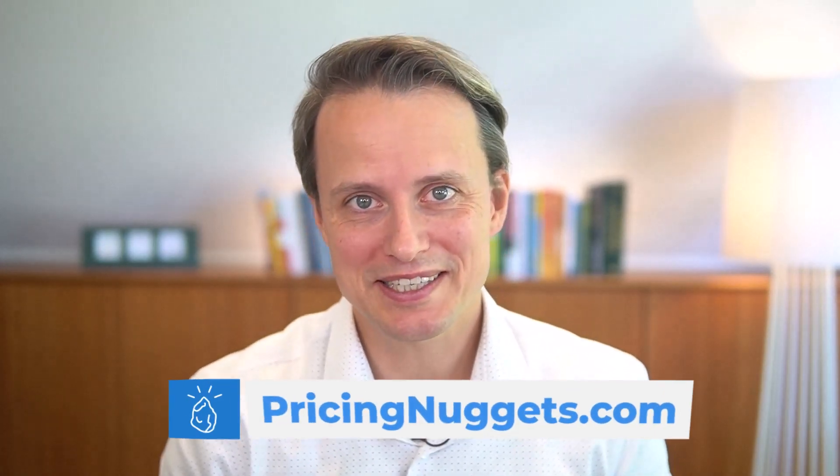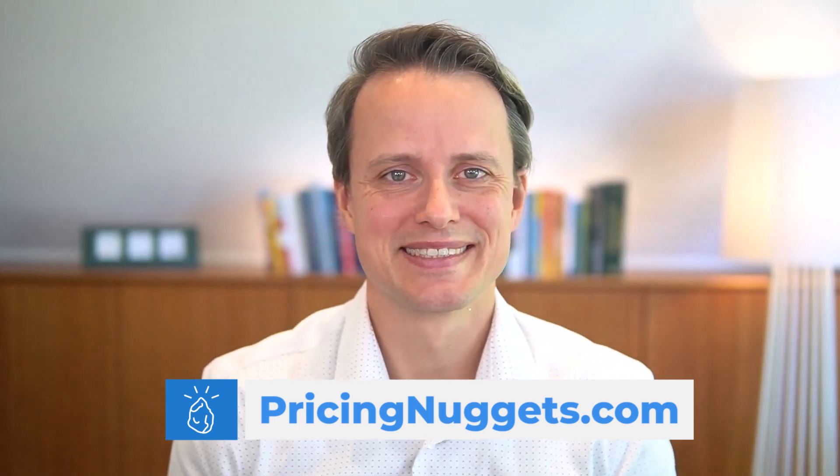I hope I left you with a spark of inspiration. And if you seek more inspiration on psychological pricing or pricing in general, join me at pricingnuggets.com. See you there.